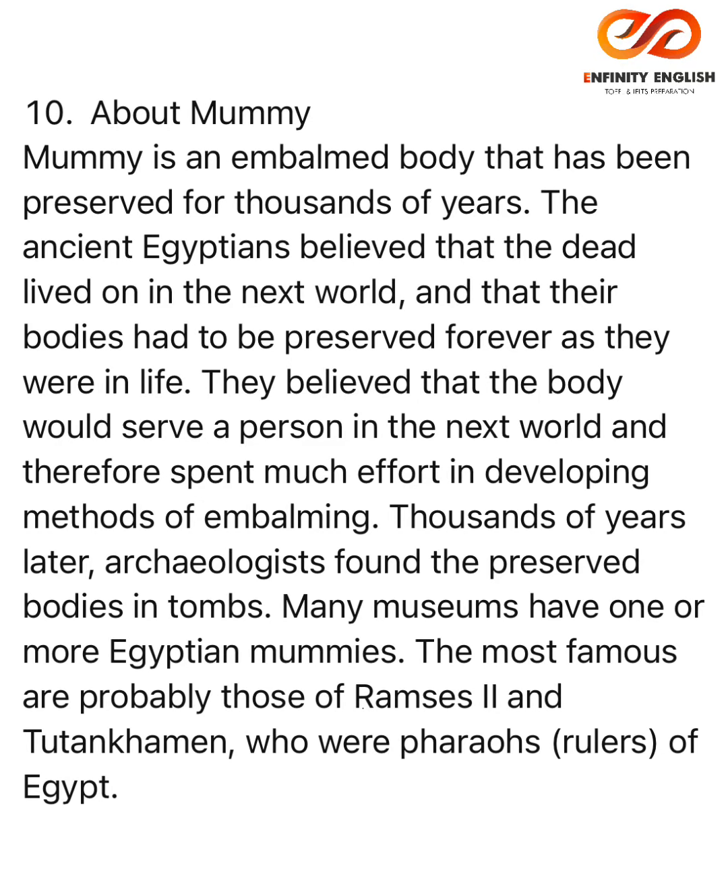A mummy is an embalmed body that has been preserved for thousands of years. The ancient Egyptians believed that the dead lived on in the next world and that their bodies had to be preserved forever as they were in life. They believed that the body would serve a person in the next world, and therefore spent much effort in developing methods of embalming.